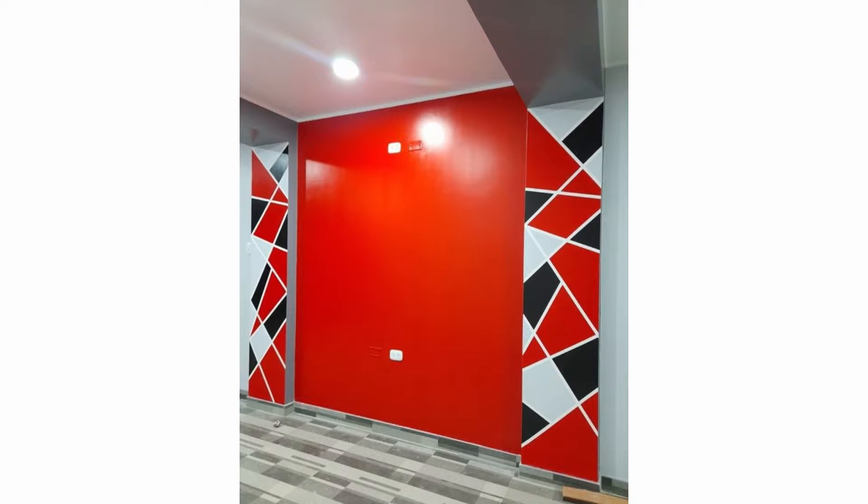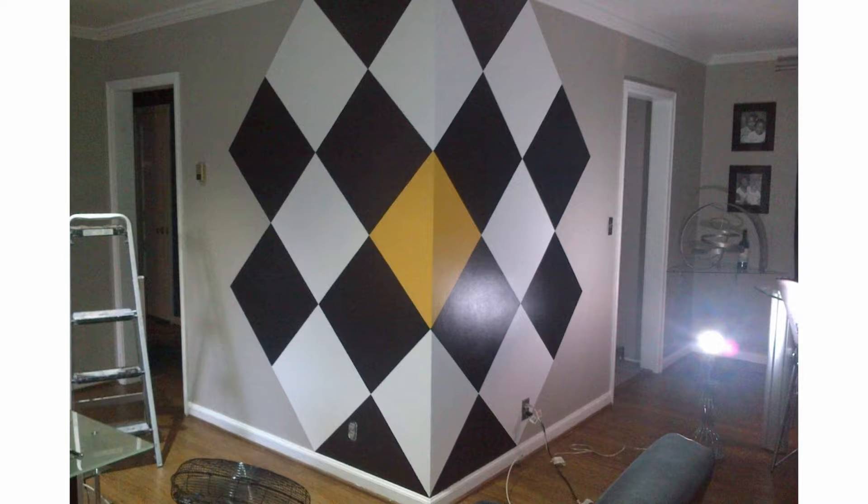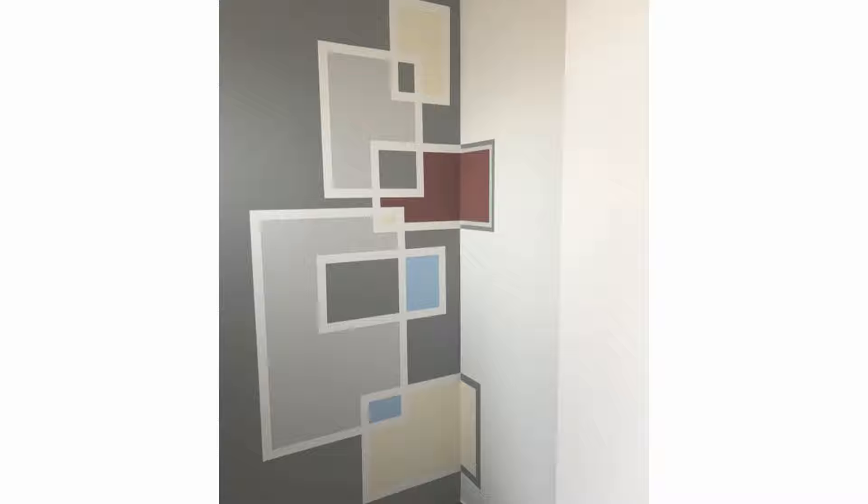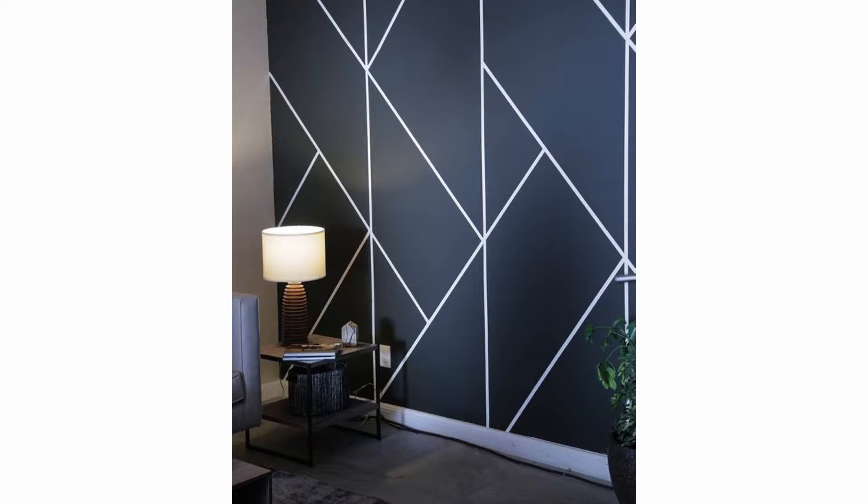A geo-accent wall can be created in a home office for an eye-catching touch and bolder design. Kitchens usually feature a geo-accent wall that is a backsplash at the same time. And a bathroom may show off such a wall over the sinks or in the shower. As for other rooms, geometric accent walls aren't often seen in bedrooms, where we are looking for more soothing patterns.